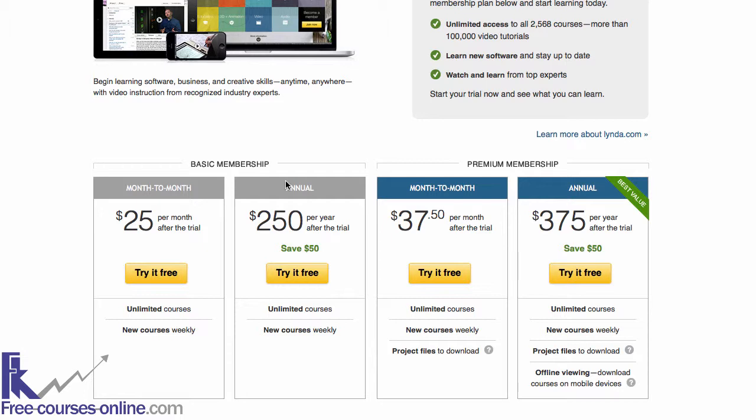As you can see here, there are four options for you to choose from. It's depending on your budget to be honest, but I personally signed up for premium membership because they give you access to the exercise files. The great thing about the exercise files is that you can follow along exactly what the trainer teaches you, and it saves you a lot of time and effort.